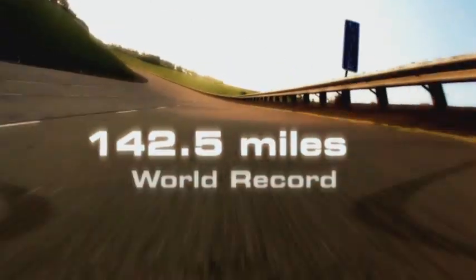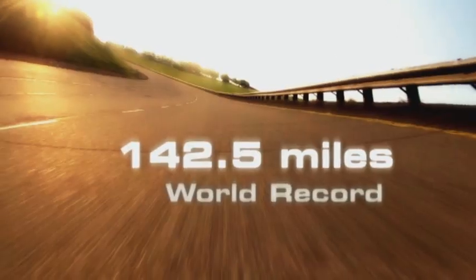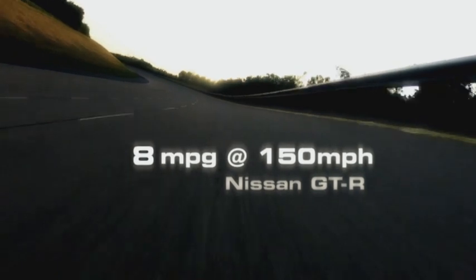The world record for distance covered in one hour is 142.5 miles. At record-breaking speeds, the GT-R does just 8 miles per gallon and will run out of fuel after 130 miles, so we will need to fill up.